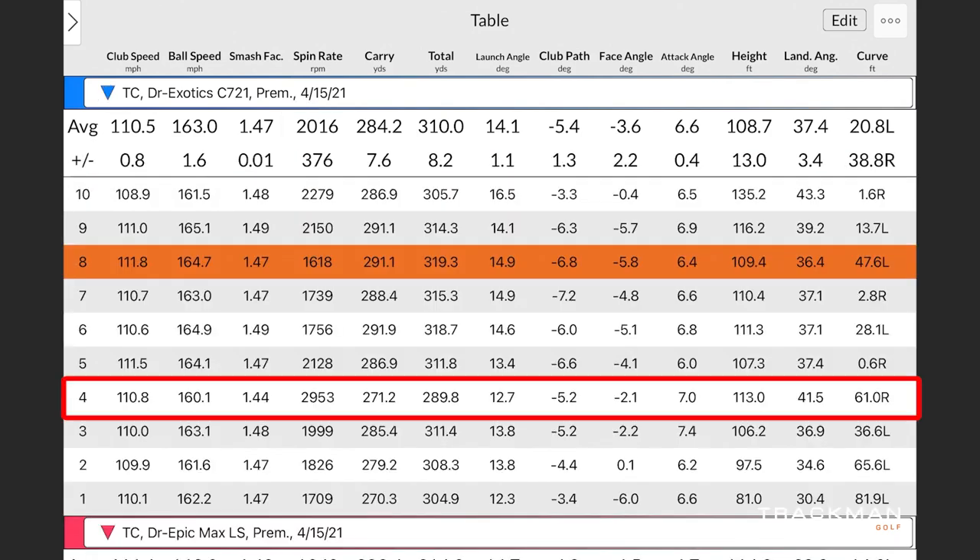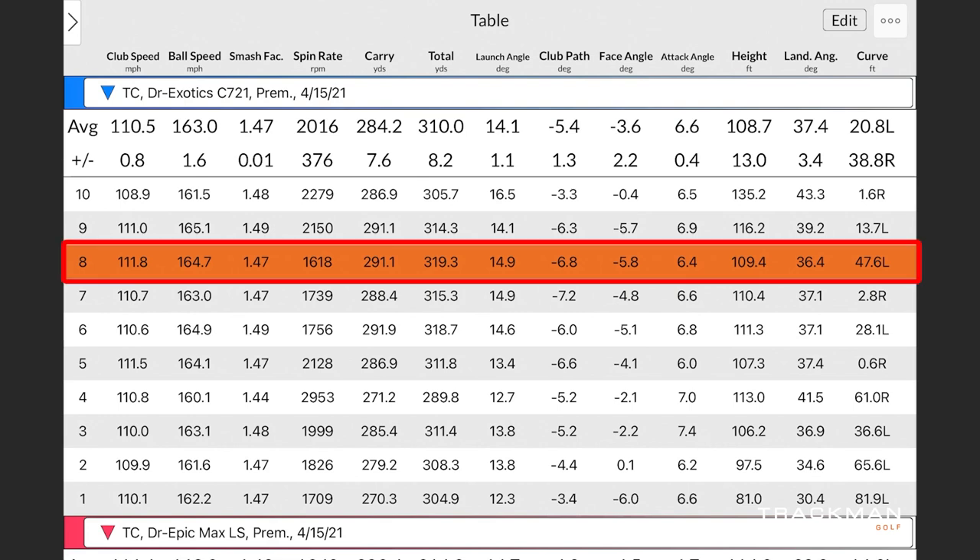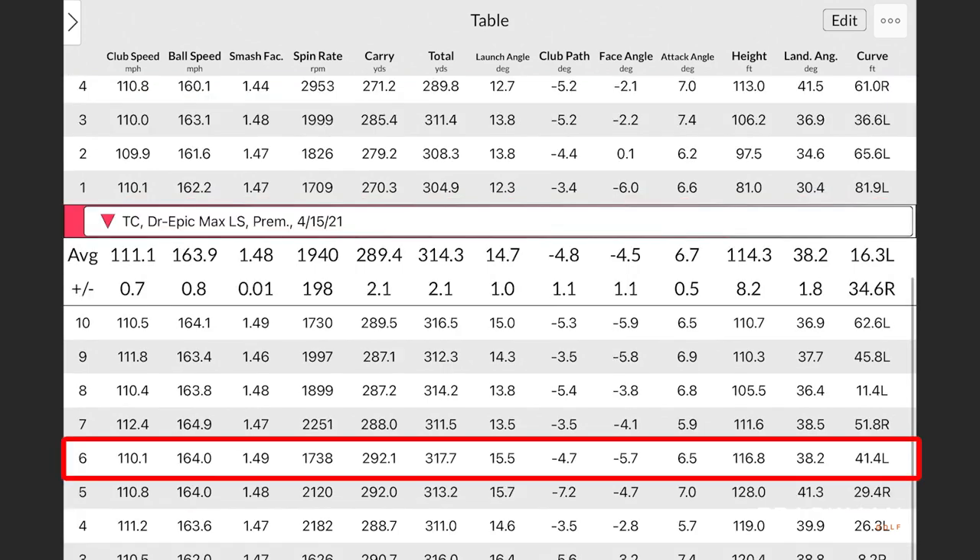The real big difference in the numbers was one shot — the fourth shot — where Thomas mis-hit the Exotics C721, spin jumped to nearly 3,000 and total distance dropped to 289, bringing the averages down. Other than that the numbers are very similar between the two. The maximum distance was 319.3 yards with the Exotic C721 — Thomas's furthest drive — and 317.7 yards with the Epic Max LS. There was one with the Exotics that Thomas really smoked — he noticed it as he was hitting.